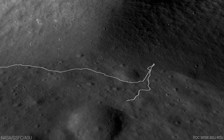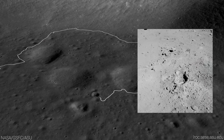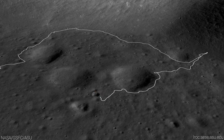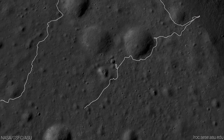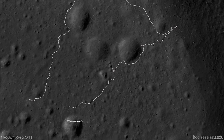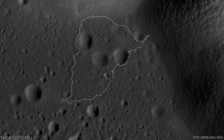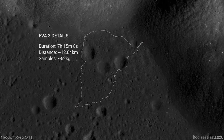The team's final station was Van Serg Crater, where the astronauts dug a trench to collect subsurface material samples and deployed the last explosive charge from the seismic profiling experiment. On the drive back, while passing Sherlock Crater, Cernan and Schmidt broke the previous Apollo 16 lunar speed record by reaching 18 kilometers per hour — all while carrying more sample mass than any other Apollo mission EVA.